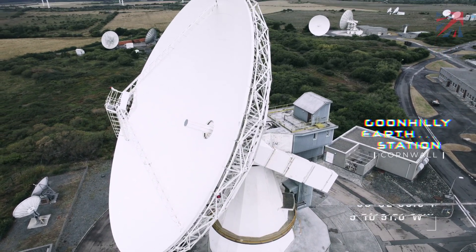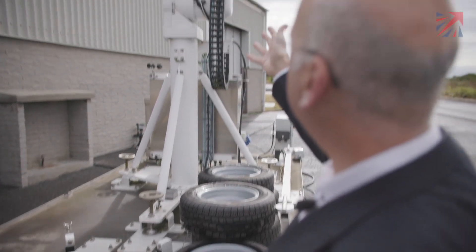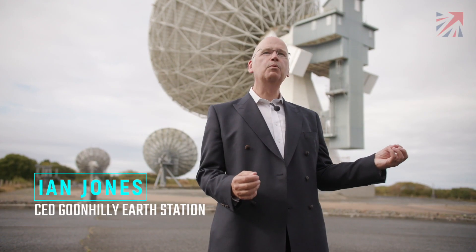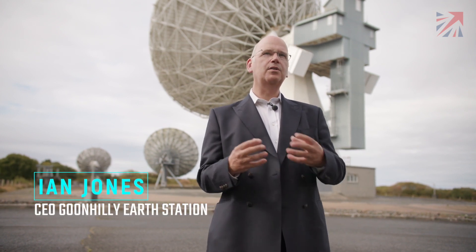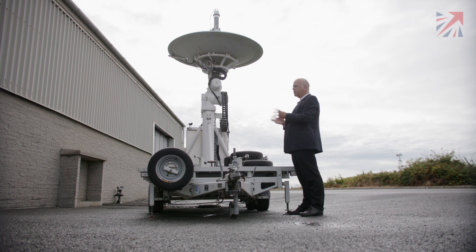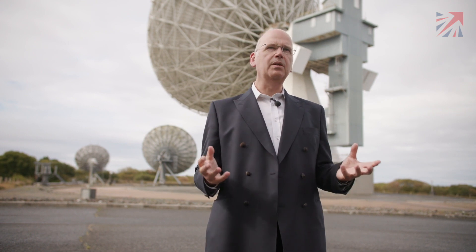We're down in Cornwall at the spaceport, and we have an antenna here which is going to be tracking the launch. It will go at the end of the runway and point towards Launcher 1, so we can check all of the telemetry — the signals that tell us the rocket is okay and all of the spacecraft on board are okay. So when all of those checks have been completed, then the launch can take place.